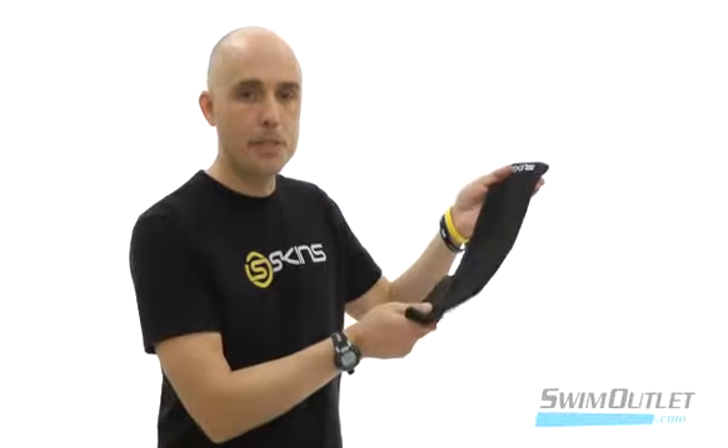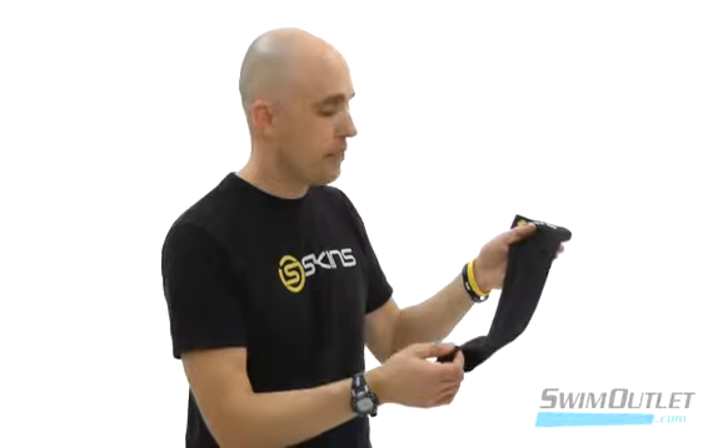Hi, I'm Kyle Bezantz with Skins USA and this is the Sport Sock from Skins. Some of the features and benefits of the Sport Sock are it's designed for recovery use.